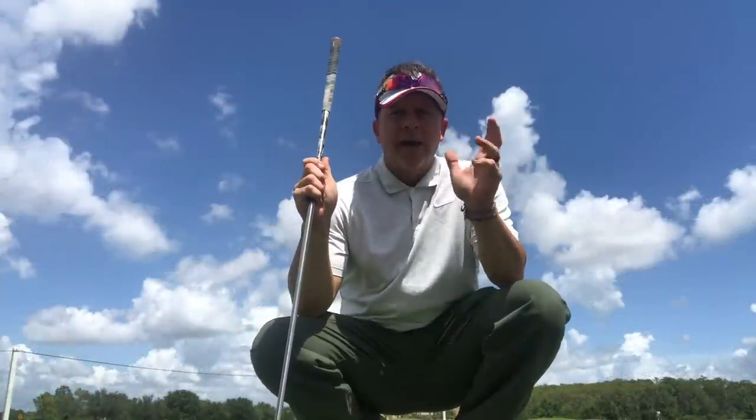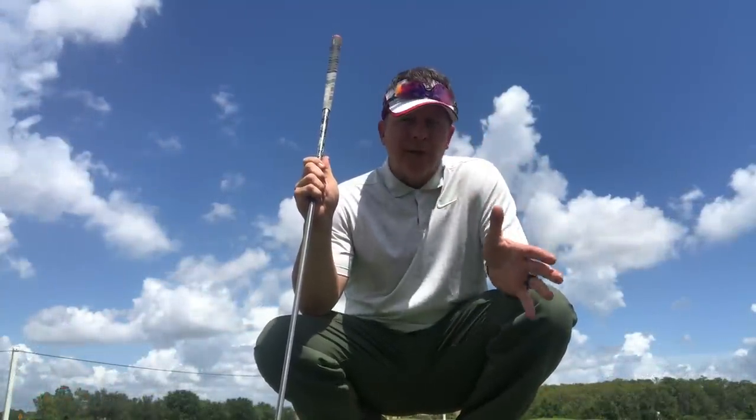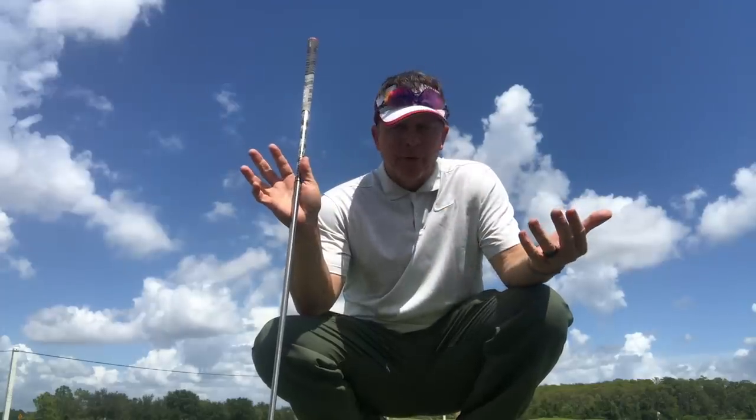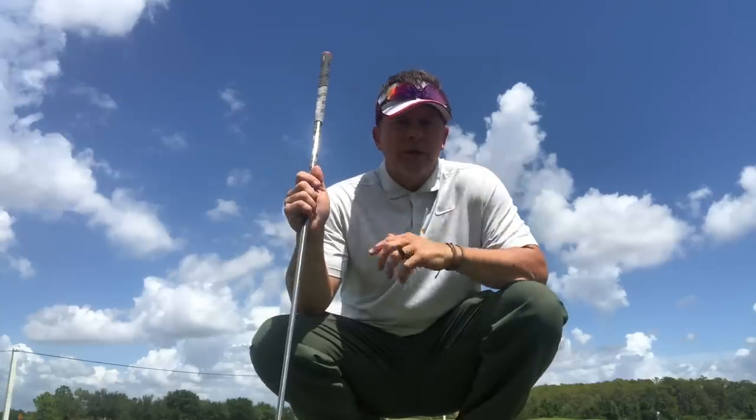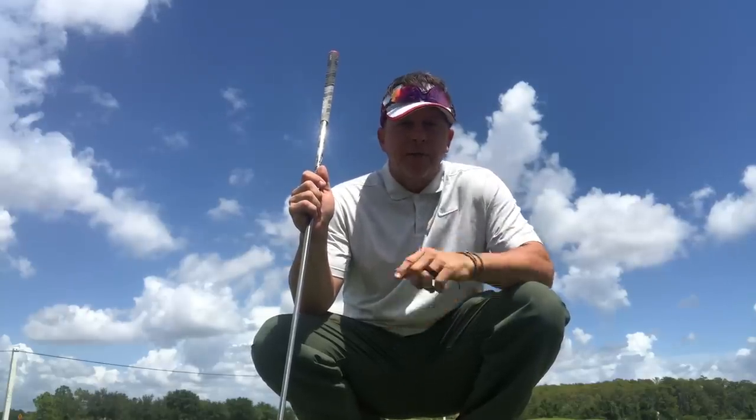Did you know that what stops in a golf swing is just as important as what moves and goes in a golf swing? Today we're going to talk about the stops and goes of the single plane swing.